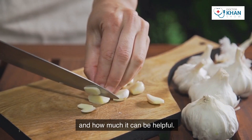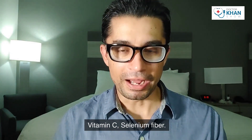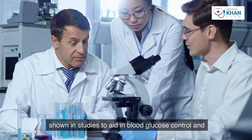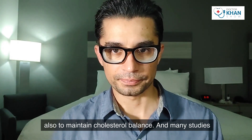Number six is garlic for control of your diabetes. Garlic is a superfood considering how small it is and how much it can be helpful. It has manganese, vitamin B6, vitamin C, selenium, and fiber — all of this can be found in garlic. Garlic has been shown in studies to aid in blood glucose control and to maintain cholesterol balance.